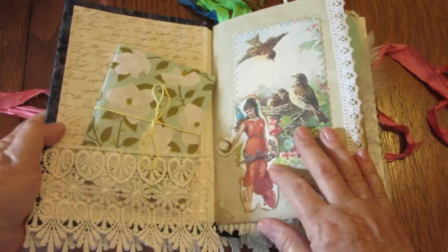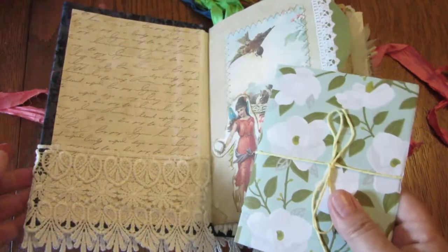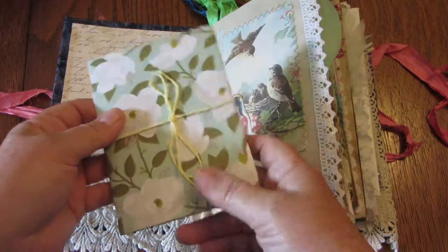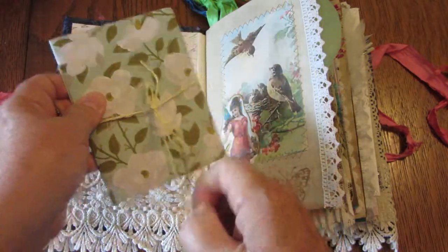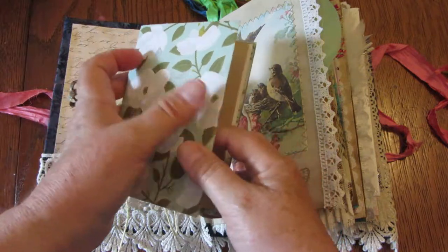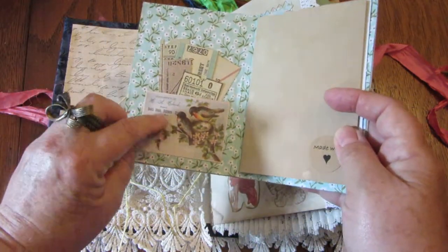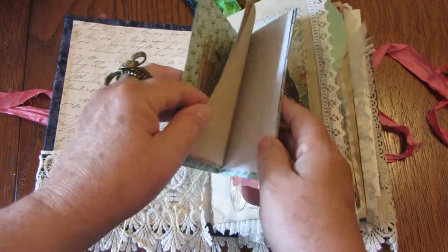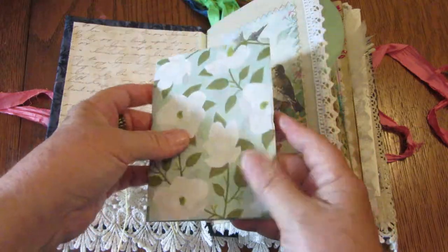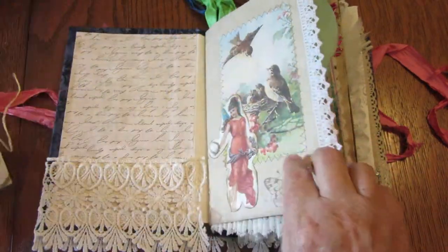Here we go — I continued the lace on to the inside to make a pocket, in which we have a little mini journal for you to put extra notes in. It has a teeny tiny pocket with teeny tiny ephemera and a few different pages that you can journal on to give you a little extra journaling space.